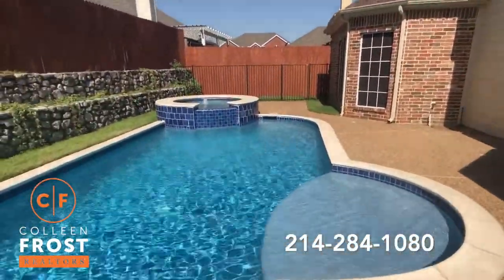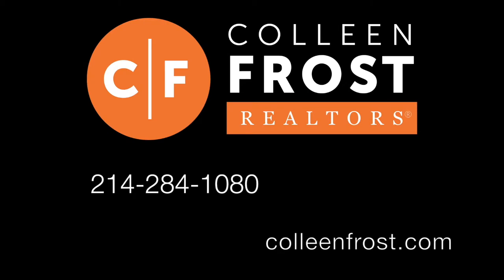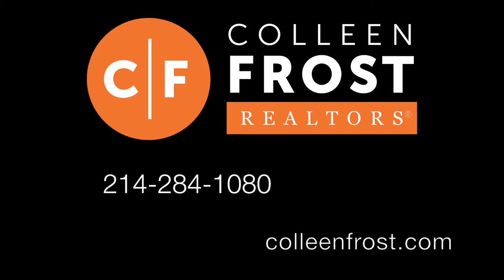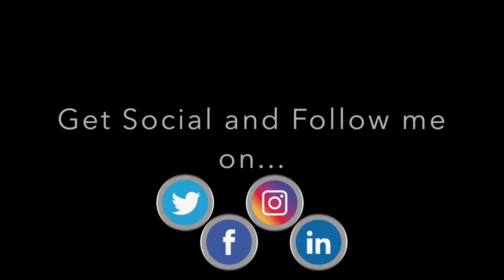If you would like a private tour of 5804 Logan Drive located in Plano, Texas, give me a jingle at 214-284-1080. Make sure you check out our professional photographs at ColleenFrost.com and follow us on social media like Facebook and YouTube. Have a great day — thanks for watching and see you next time!